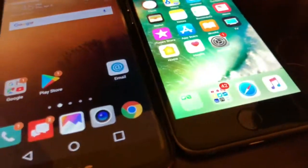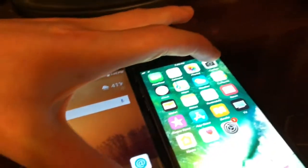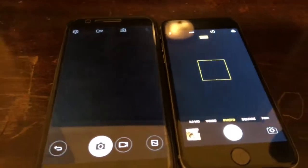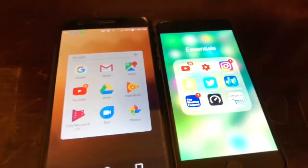Now let's open the cameras — this is gonna be a challenge. There we go, got them both open. The iPhone and Android were pretty close in timing on that one.